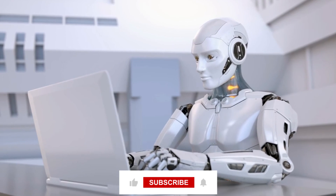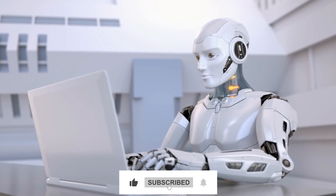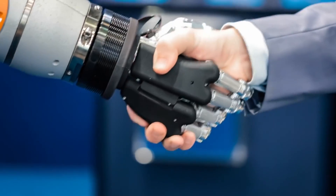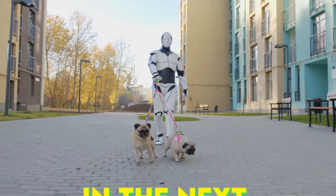Thank you for watching. If you enjoyed this video, please like, share, and subscribe to our channel. Your support means a lot to us, and it helps us create more great content. See you in the next video!